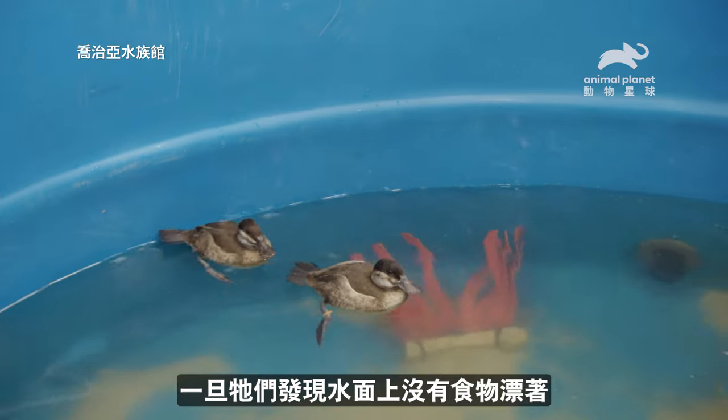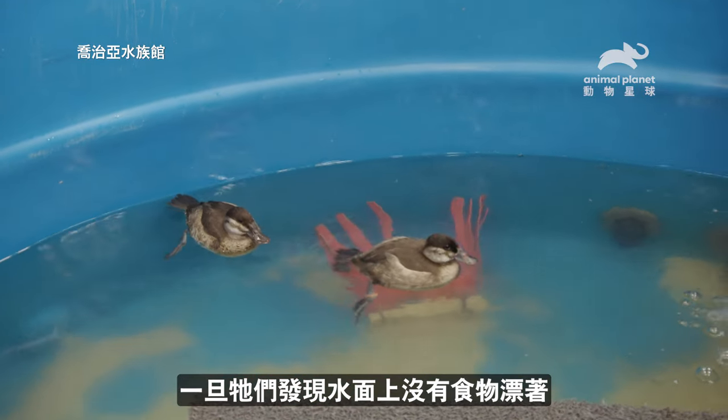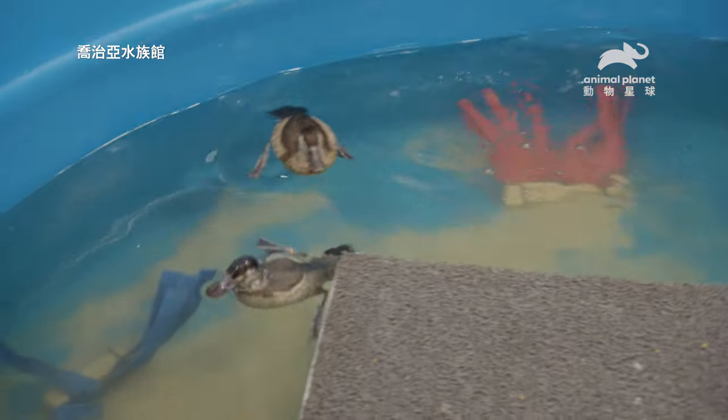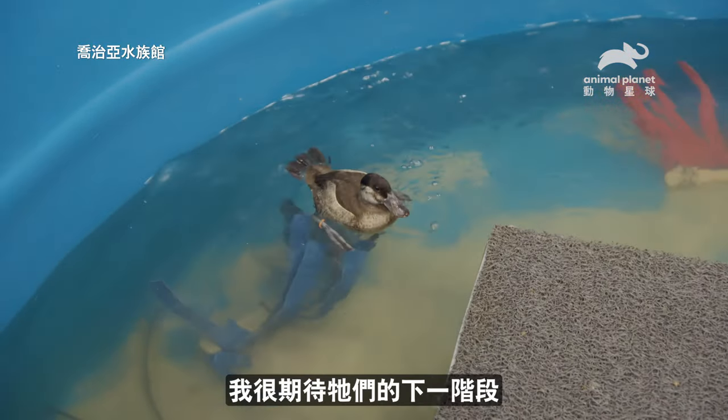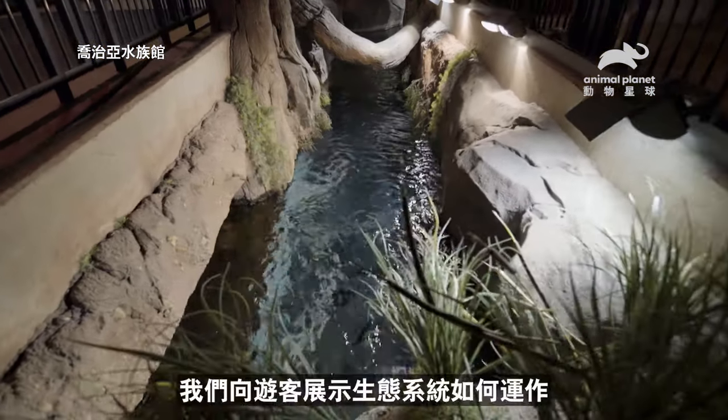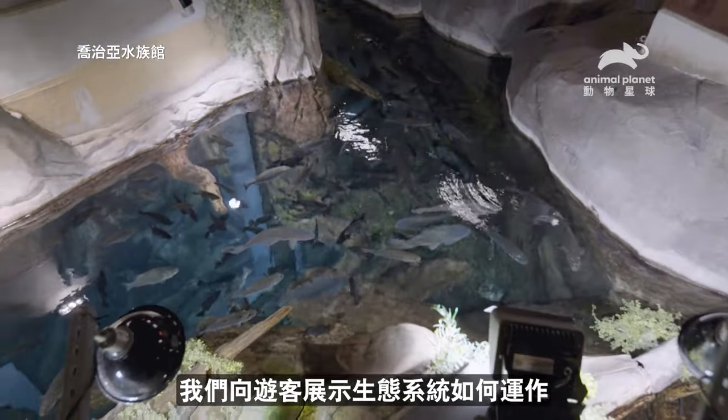Once they realize there's no more food at the surface just floating to them, that's when they start diving down. I'm really excited about their next step, which is moving on site to their brand new habitat. We're really showing our guests how the whole ecosystem works together.